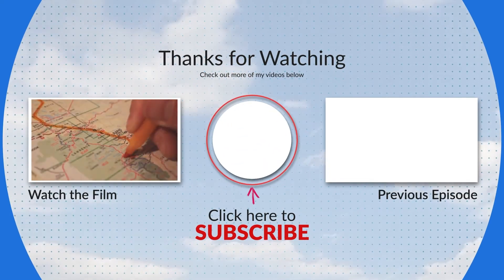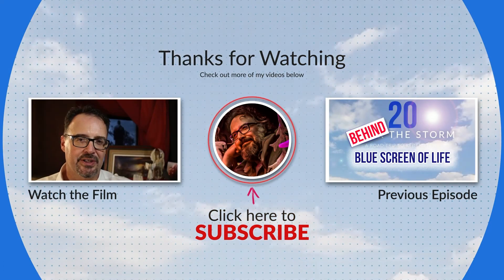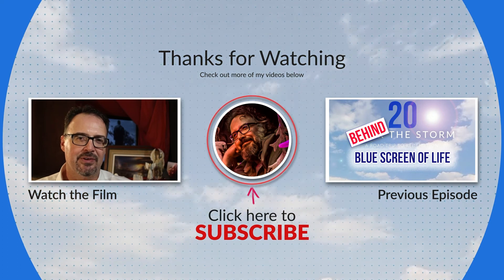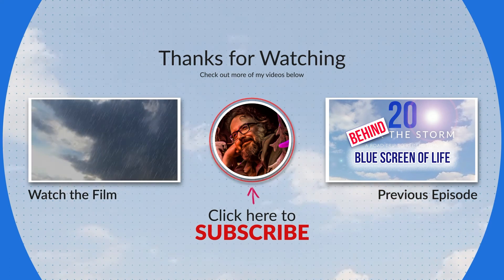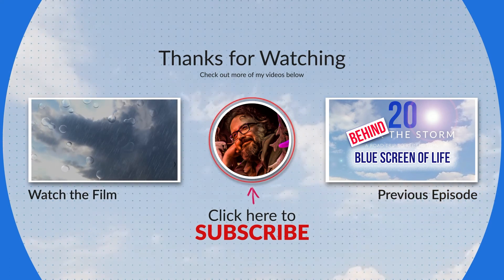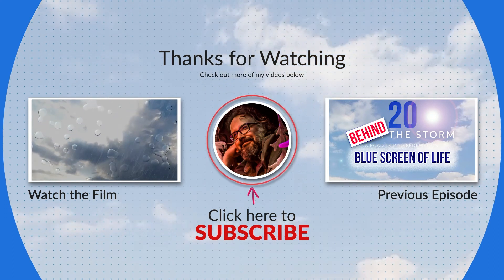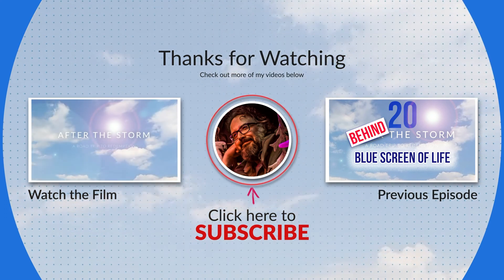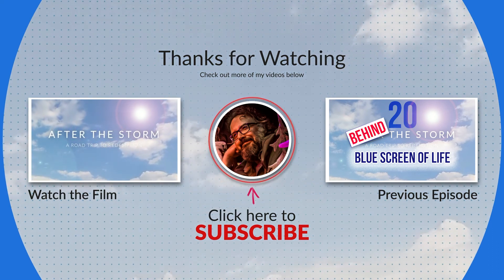Thank you for watching, and thank you for the gift of your time.